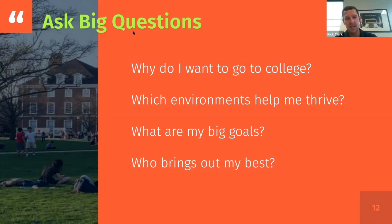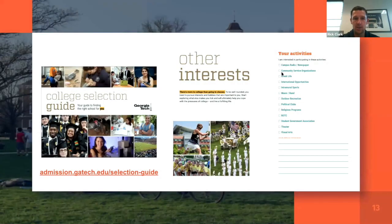Think about what you're trying to accomplish — what are your big goals — and the type of people that bring out your best. These are basic questions students should be asking, because then when you land on college websites, you know what you're looking for. A colleague of mine says it's good to write down on a one-page piece of paper just 'needs' and 'wants' — what are the things you really need in a college, what are the things you want, and sometimes those move between columns. That's a helpful place to start.